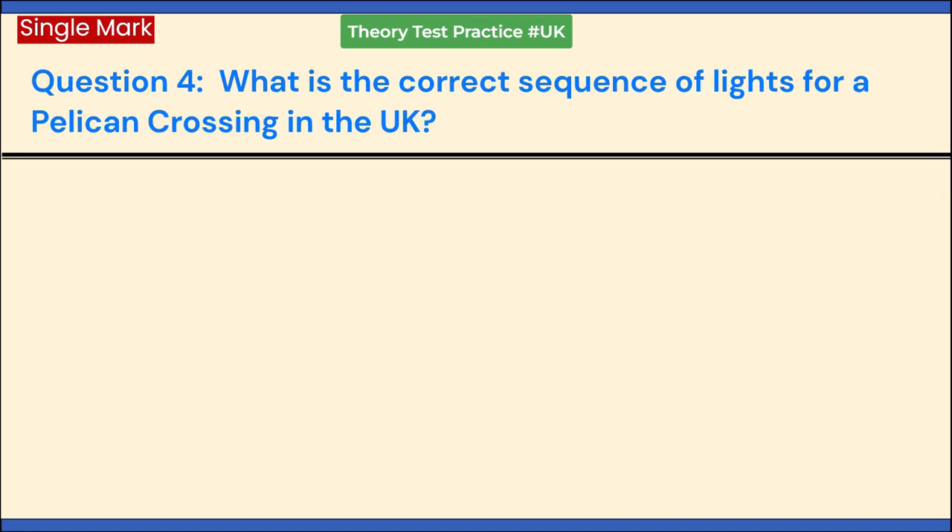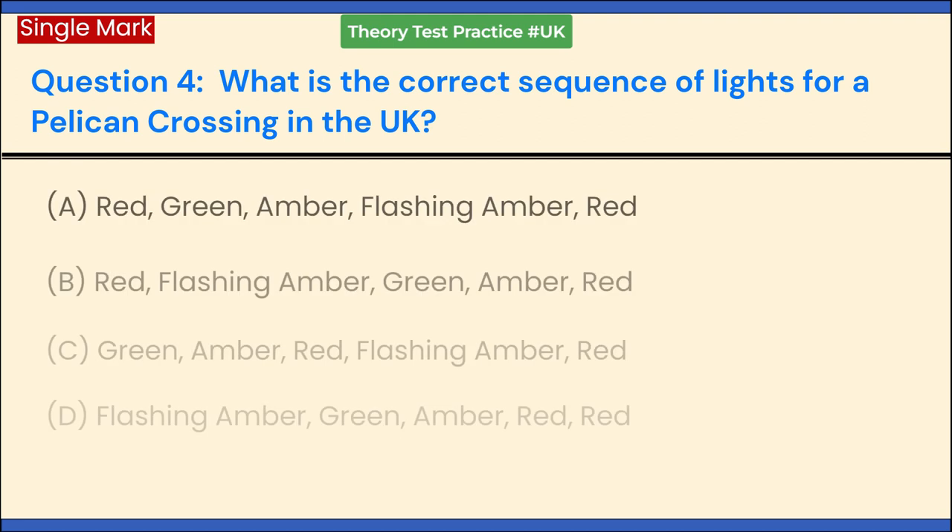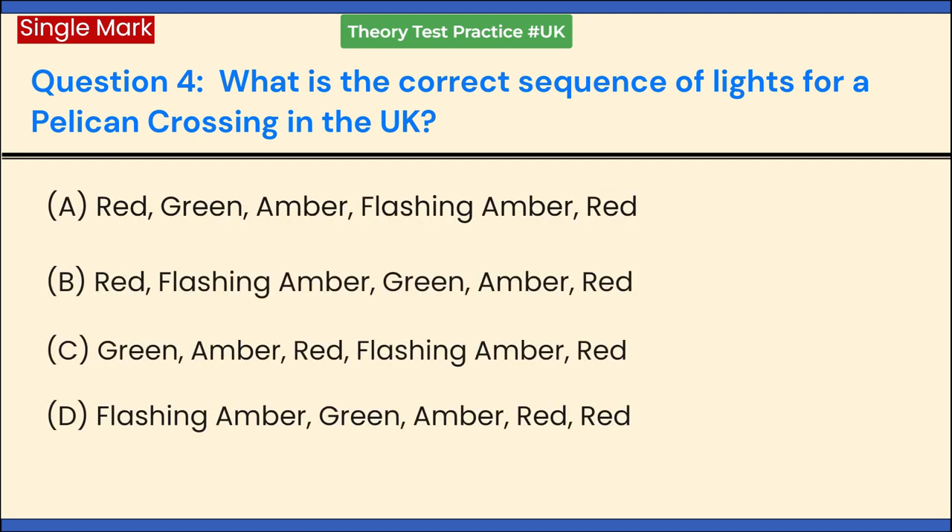What is the correct sequence of lights for a pelican crossing in the UK? a. Red, green, amber, flashing amber, red. b. Red, flashing amber, green, amber, red. c. Green, amber, red, flashing amber, red. d. Flashing amber, green, amber, red. Answer: b. Red, flashing amber, green, amber, red.